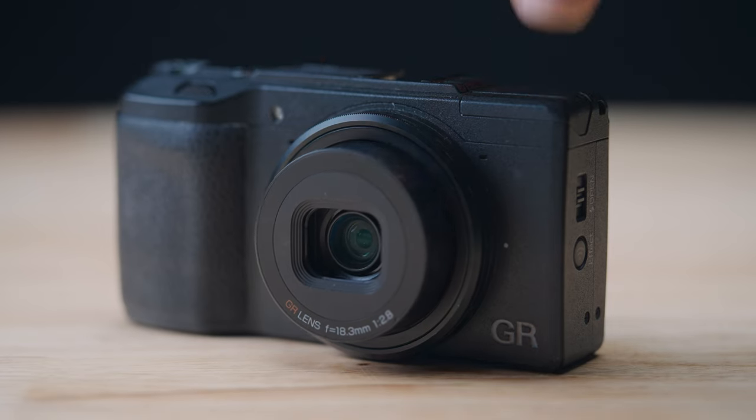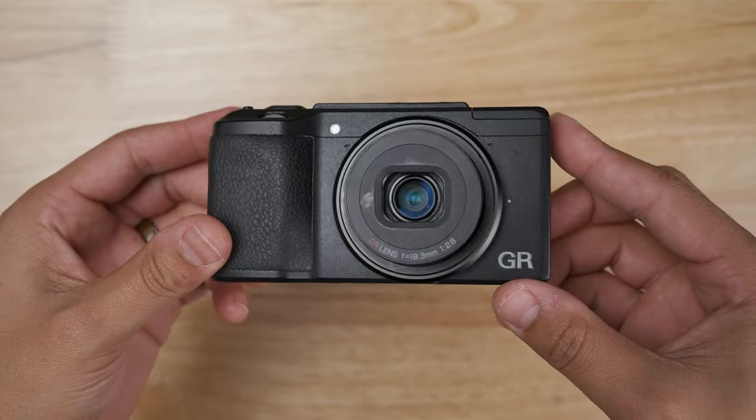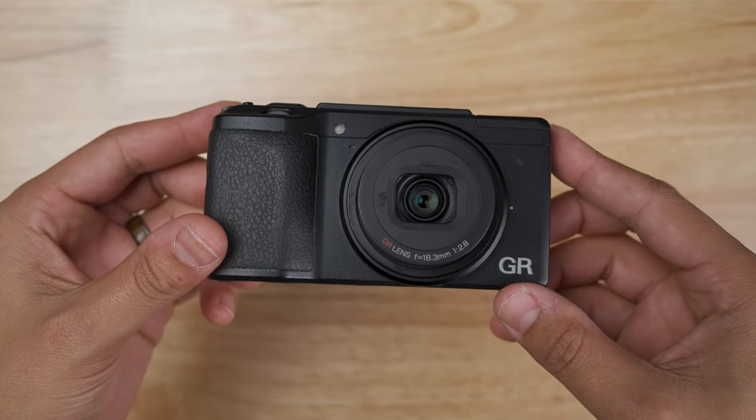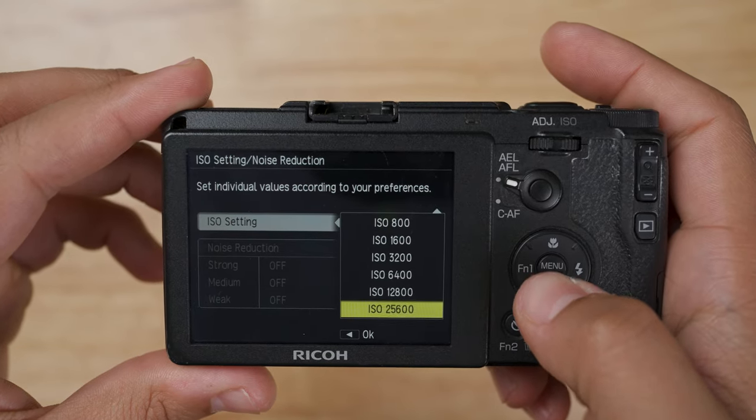Let's start with the Ricoh GR2. The Ricoh GR2 launched in June of 2015. It has a 16-megapixel sensor. The lens is a 28-millimeter full-frame equivalent with a max aperture of f2.8. This camera's ISO range is 100 to 25,600.